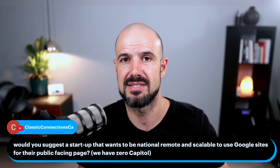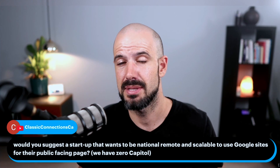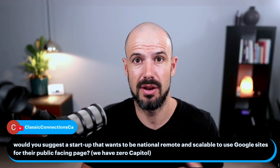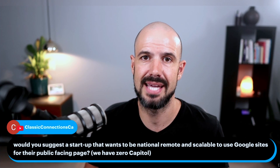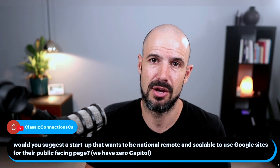Having started and launched a number of businesses and having advised thousands and thousands of business owners including early-stage startups — if this is something you're just getting off the ground and you just need to get something up so you can focus on validating the business idea, building revenue, getting money in the door, then yeah, Google Sites is going to be great. Done is better than perfect, and Google Sites might be a good fit for that.